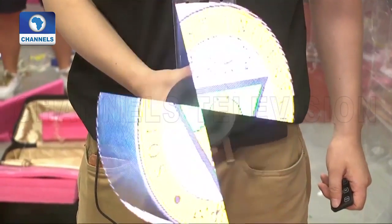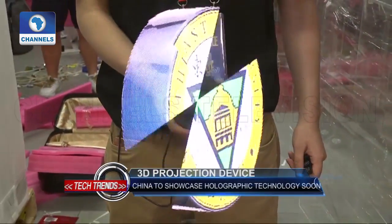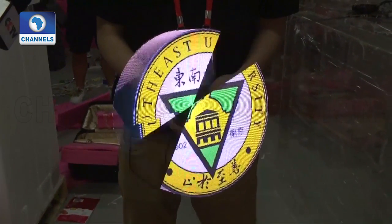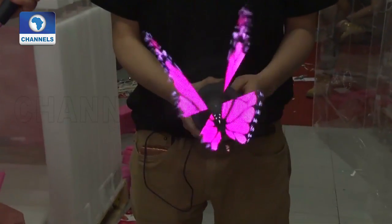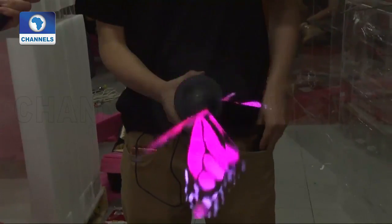According to the founder, the product is fundamentally a propeller with hundreds of LEDs controlled by a computer. With the programming of each LED to control the display at a millisecond level, a high-speed rotation creates a moving picture in the air, displaying a 3D visual-enhanced effect.